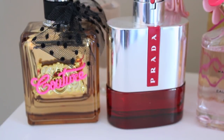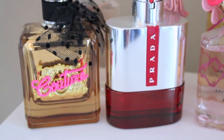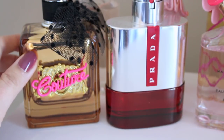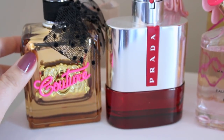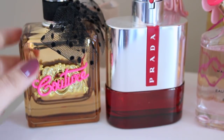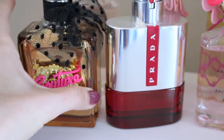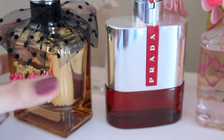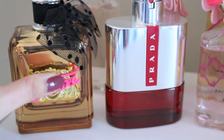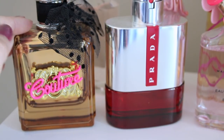Here we have another Juicy Couture favorite — this is Viva La Juicy Gold Couture. This one definitely has a strong undertone of vanilla and also smells a little bit like caramel. It's the sexier version of the original Juicy Couture and a perfect night-out fragrance. The only thing I don't like is that even though the bottle is gorgeous and gold, you can't see how much fragrance you've used. It makes me think of old Hollywood — very glamorous. I don't love the hot pink couture detail, that's a little tacky, but the fragrance makes up for it.